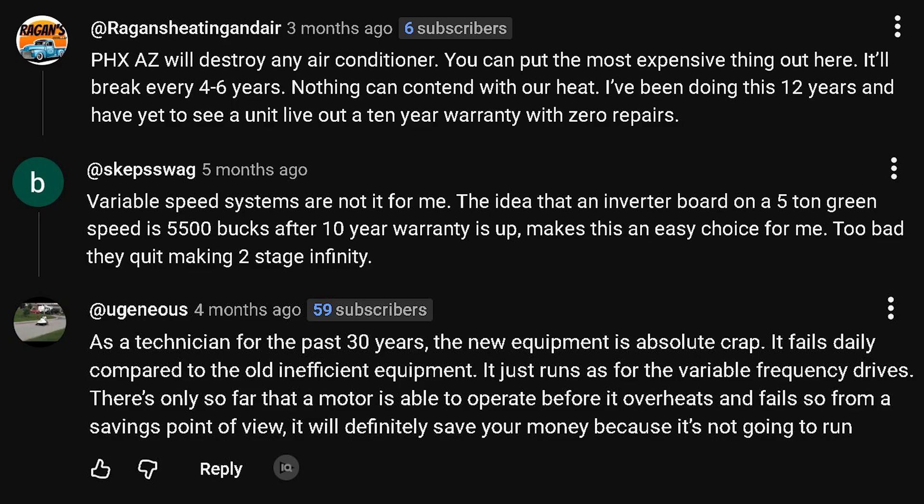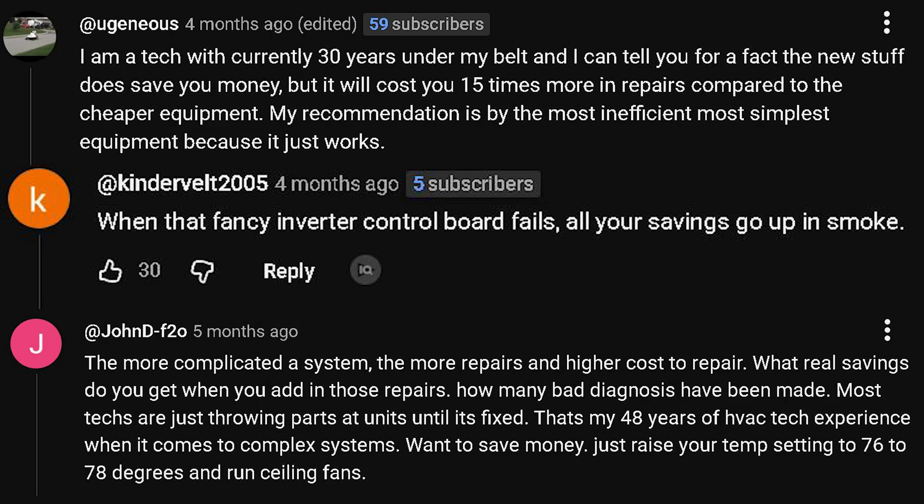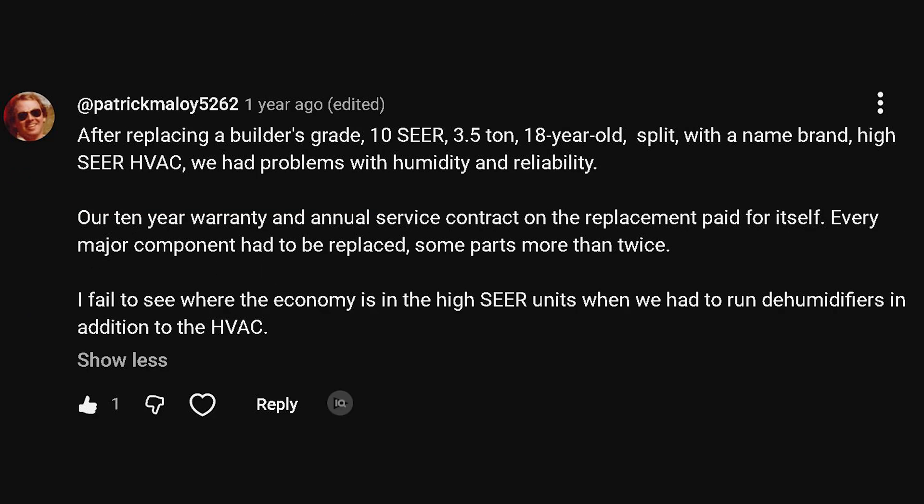But if money is a big concern for you, then most likely single-stage is a much better option. There is, however, one more big negative about variable-speed units, and that is the price of their parts — they're generally a lot more expensive than parts on a single-stage unit. So if you do get a variable-speed heat pump, air conditioner, or furnace, I would highly recommend getting a 10-year warranty on that, at least for the parts, or better yet, for parts and labor. However, you most likely will be using that warranty, and if you're unlucky, you're going to be using it quite a bit.